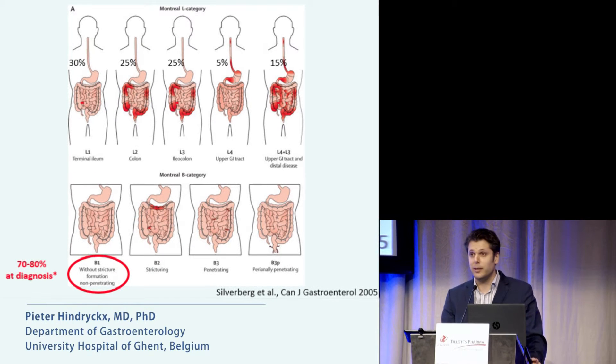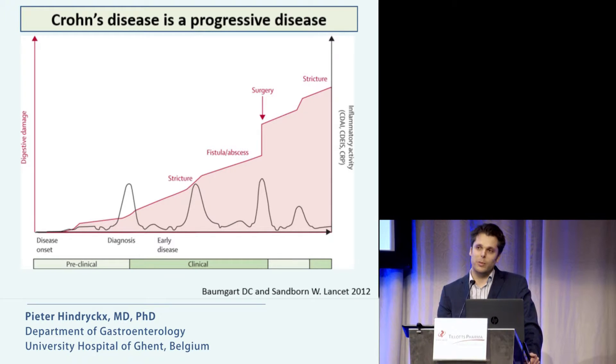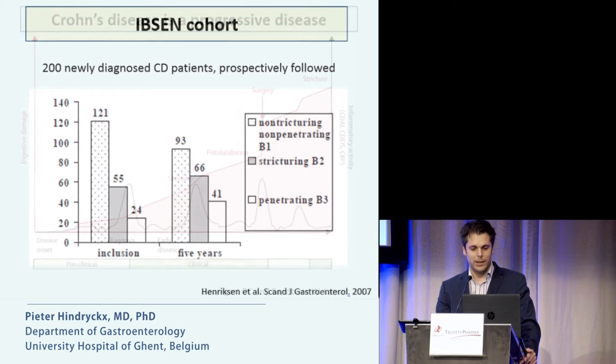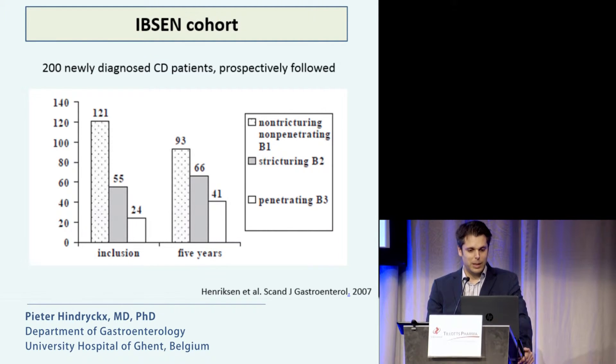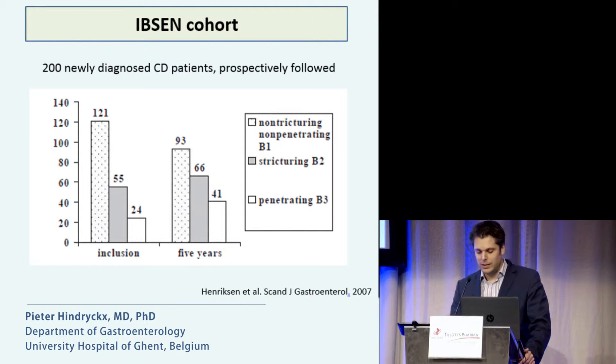Is it frequent? Yes, it is. At diagnosis, this accounts for 75% of patients. But we all know that Crohn's disease is a progressive disease and some patients will develop complications over time. This has been nicely demonstrated in large inception cohort studies, like the Ibsen cohort, where most patients at diagnosis had an inflammatory disease behavior, but after five years, many had progressed towards complications.